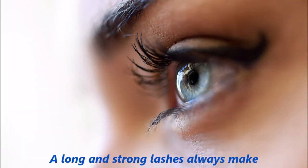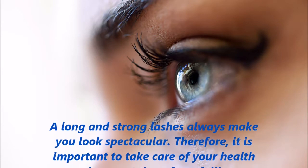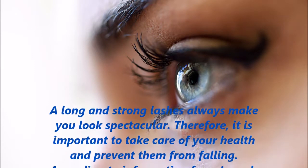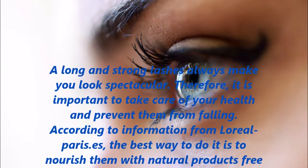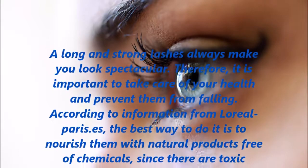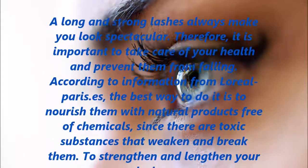Long and strong lashes always make you look spectacular. Therefore, it is important to take care of your health and prevent them from falling. According to information from L'Oréal Paris, the best way to do it is to nourish them with natural products free of chemicals, since there are toxic substances that weaken and break them.